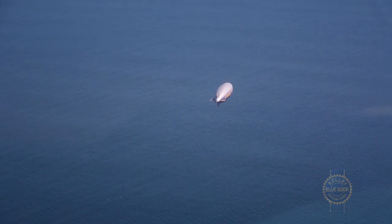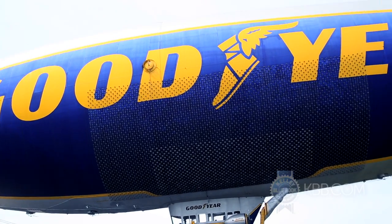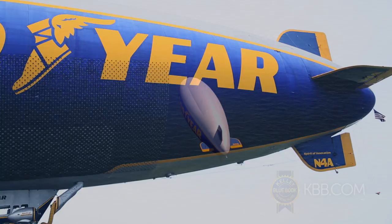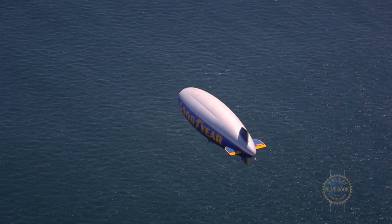That's the Goodyear blimp. Pointing out that fact is stupid because, A, it literally says Goodyear on the side in huge letters, and B, this iconic airship is one of the most recognizable brand ambassadors on the planet.